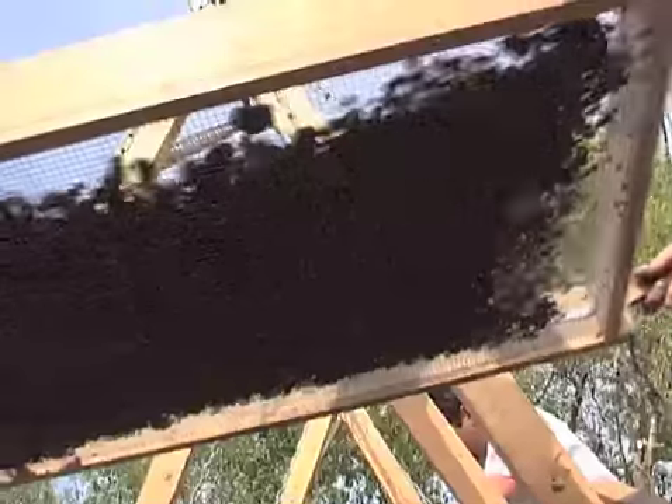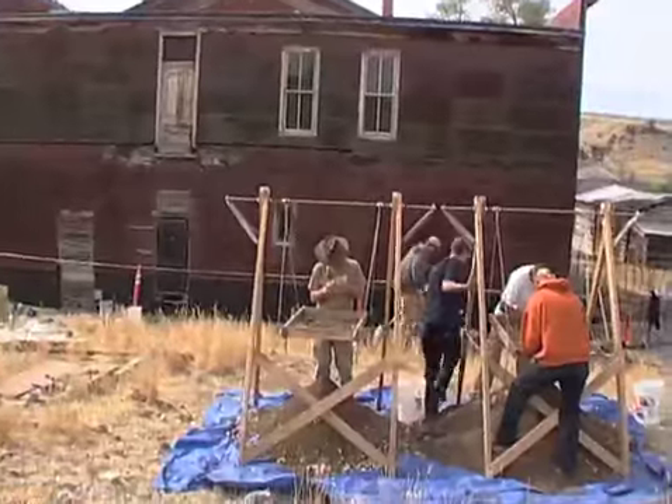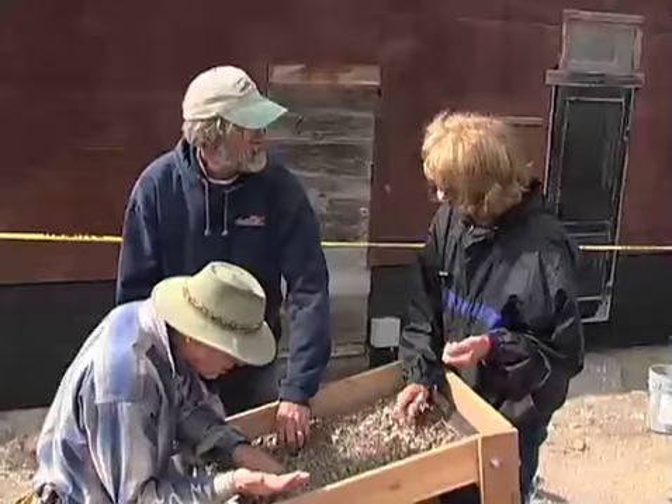The soil next to the Mead contains all sorts of artifacts that help give us the history. The buildings are one part of the historic record, but what's in the ground left behind by the residents of Bannock is a whole other part of the story.